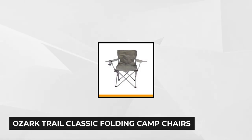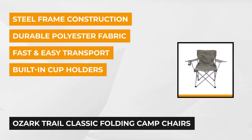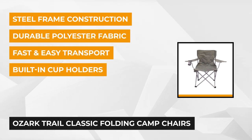First on our list is the Ozark Trail Classic Folding Camp Chair. It is an ideal solution for sitting and relaxing in comfort during outdoor activities. Bring these Ozark Trail Camping Chairs to a sporting event, a picnic, camping, or even just in the backyard.